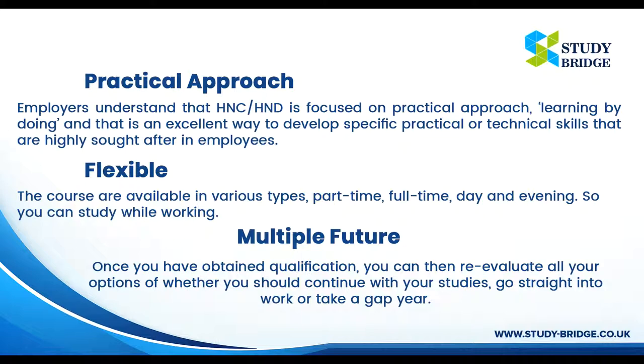Practical Approach: Employers understand that HNC/HND is focused on a practical approach — learning by doing — and that is an excellent way to develop specific practical or technical skills that are highly sought after by employees.